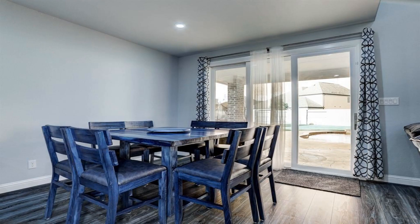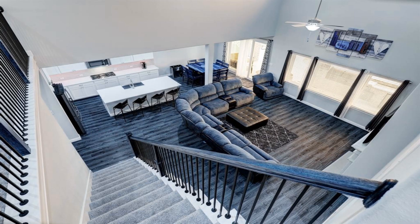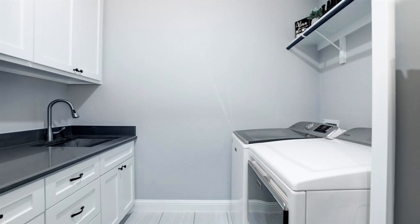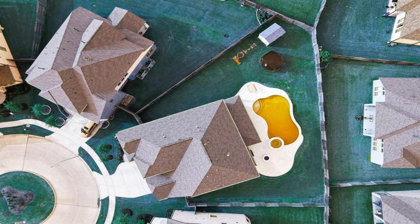This six-bed, four-bath stunner is perfect for family and entertainment. It sits on a premium 60 cul-de-sac lot within the master-planned and highly desirable community of Del Bello Lakes, which provides top-notch amenities. Enjoy easy access to the medical center and downtown.